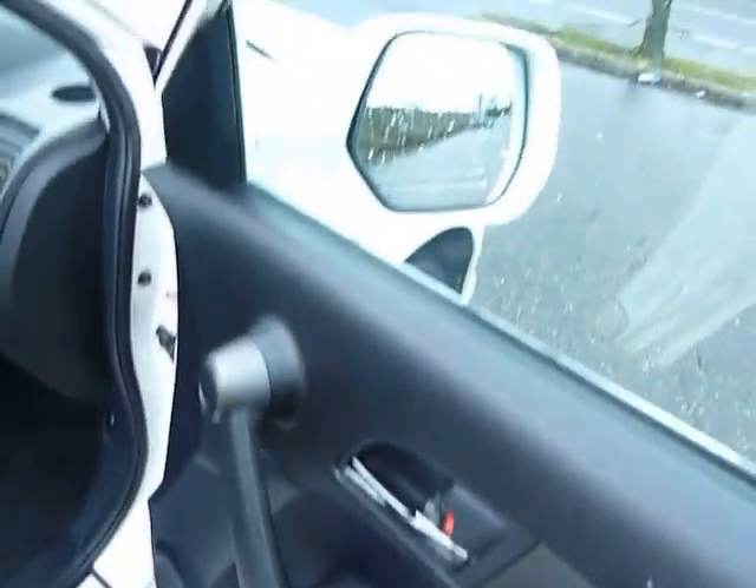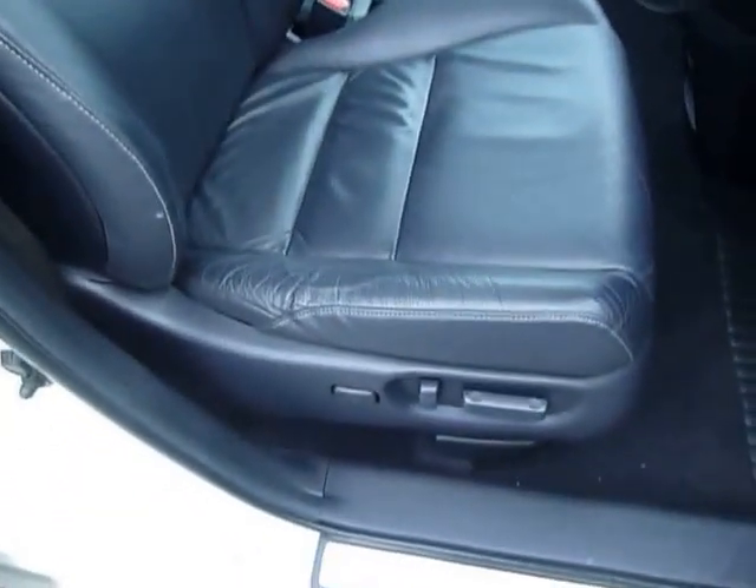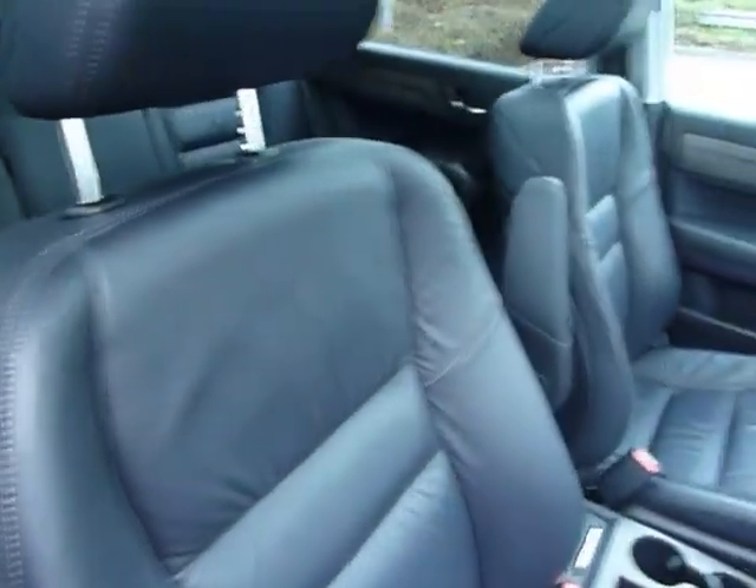You've got electric windows all round, electric heated door mirrors, electric adjustments on the driving seat, and all the seats are in full leather.